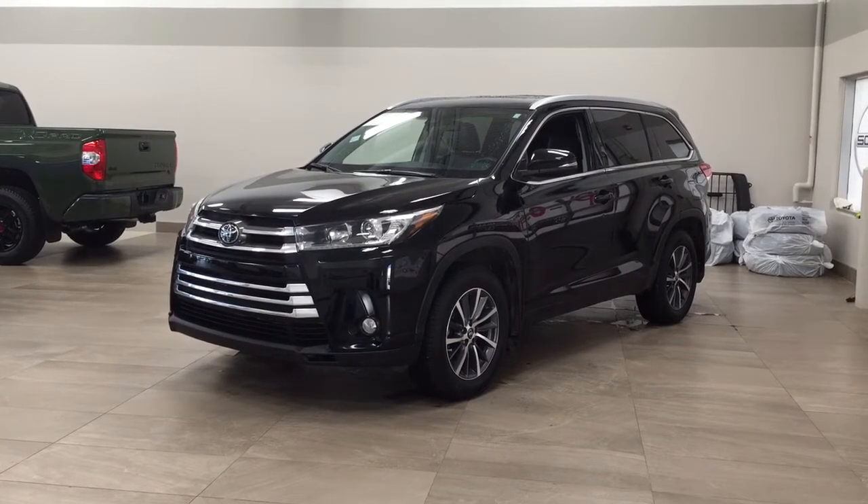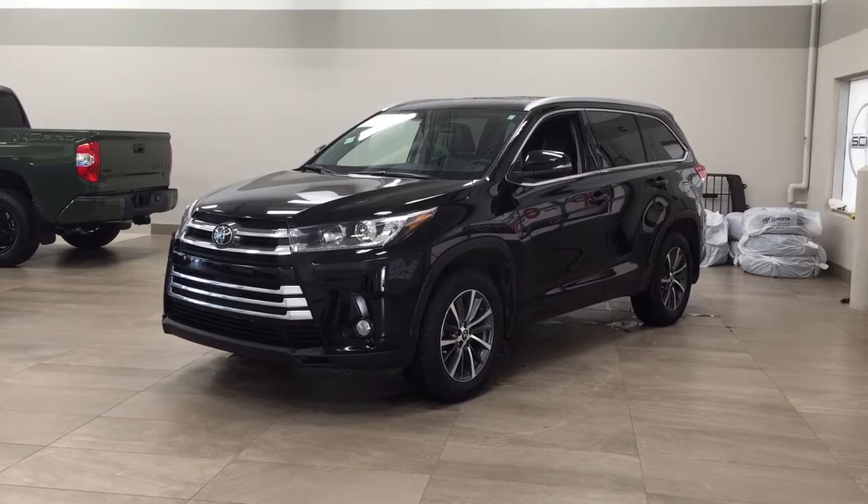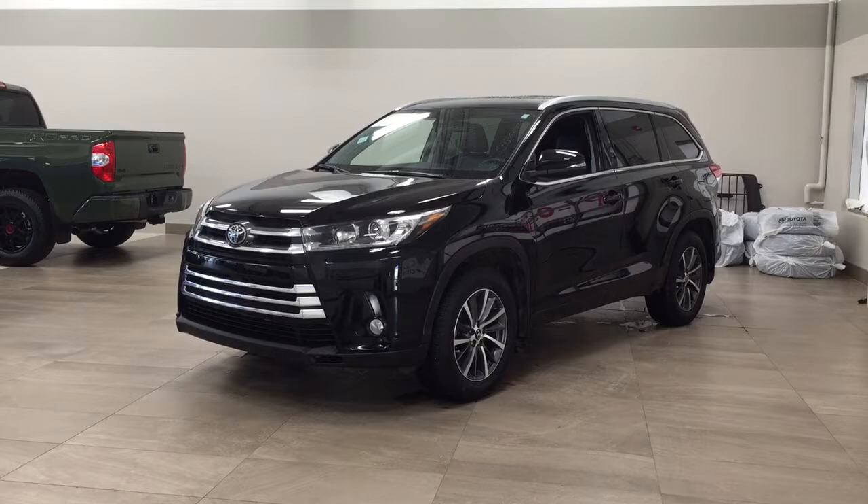Hello folks, welcome to Sherwood Park Toyota located at 31 Audemars Road in Sherwood Park, Alberta, Canada. Today I'm going to be showing you this 2018 Toyota Highlander XLE.